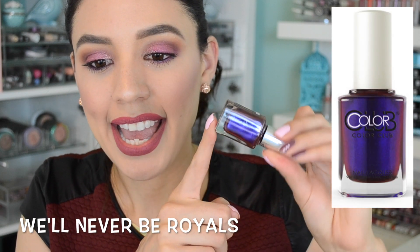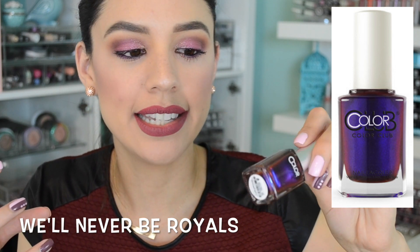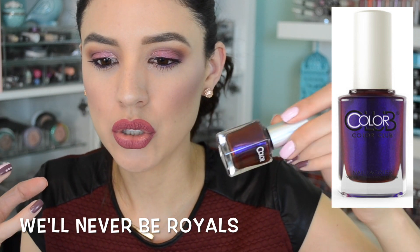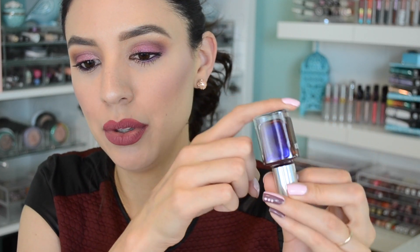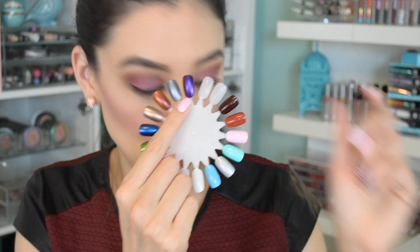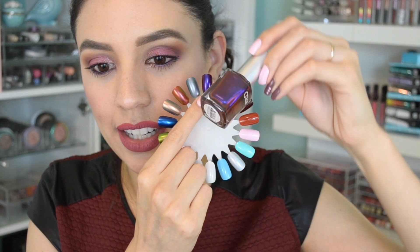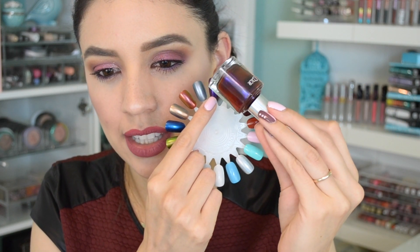Probably the number one bestseller that will sell out the quickest is 'Will Never Be Royals.' This is a hot pink, purple, and orange trichrome. On the nail wheel it looks purple, and then it has almost an orange or pink cast — you can't quite tell what color it is. It's a really beautiful color.